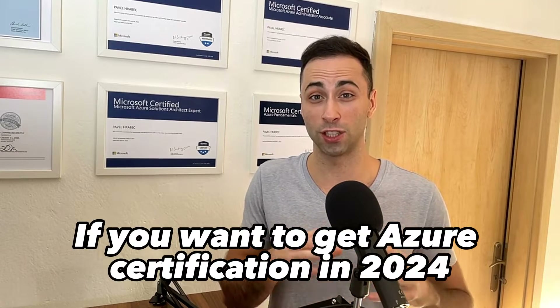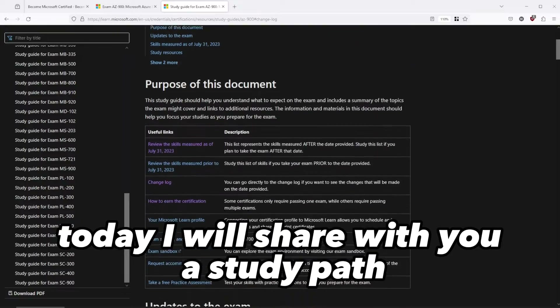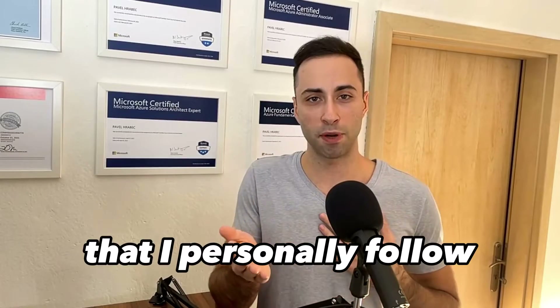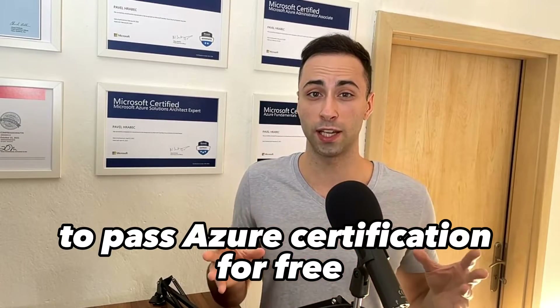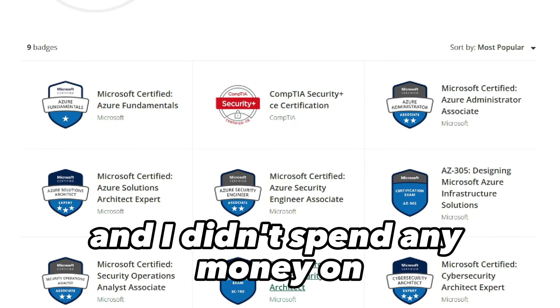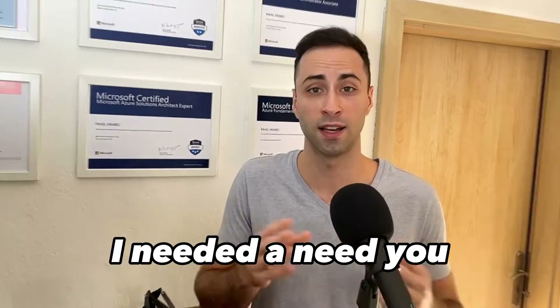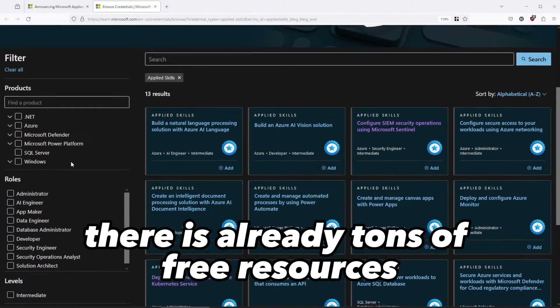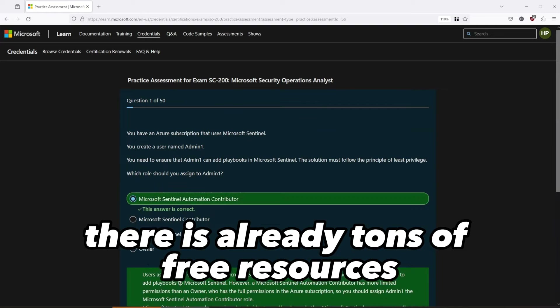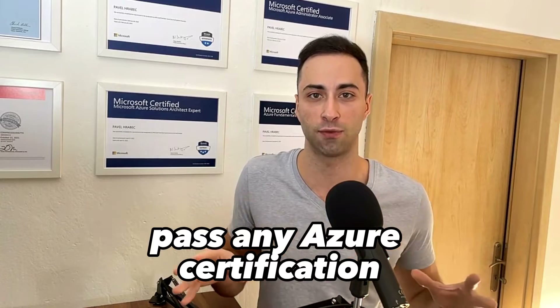If you want to get Azure certification in 2024, this video is for you. Today I will share with you a study path that I personally followed to pass Azure certification for free. I have 6 different Azure certifications and I didn't spend any money on courses, books, or practice exams to get certified — and neither do you. There are already tons of free resources available and I will show you everything you need to successfully pass any Azure certification.